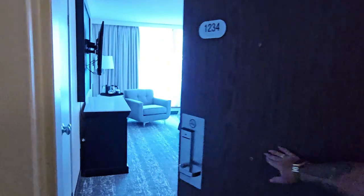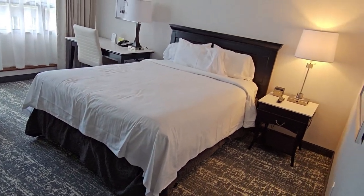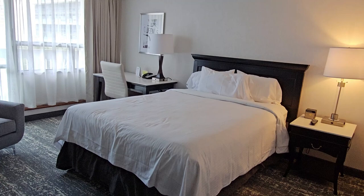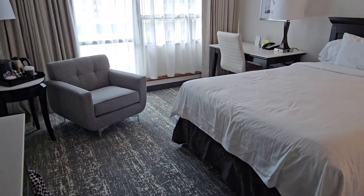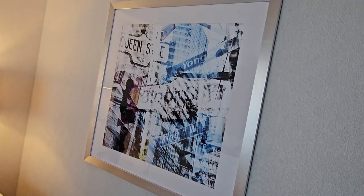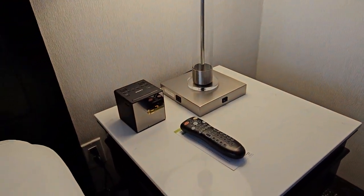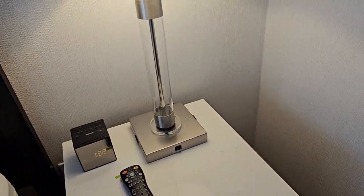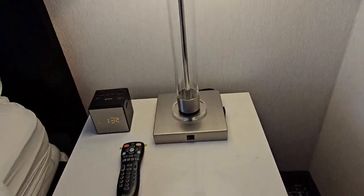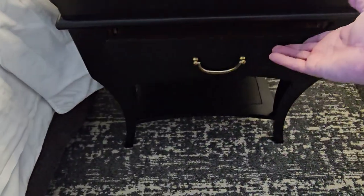Here we go. This is only the 12th floor. Oh look at that — this is definitely different than the room we were in last time we stayed. Smells renovated, looks renovated, like they just finished it this morning. Got some art on the wall. There's one outlet there, a USB port on the lamp, and another outlet on the lamp.